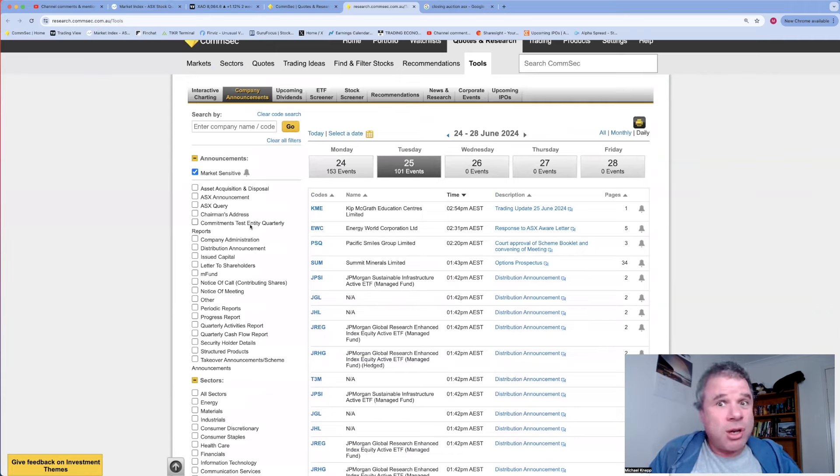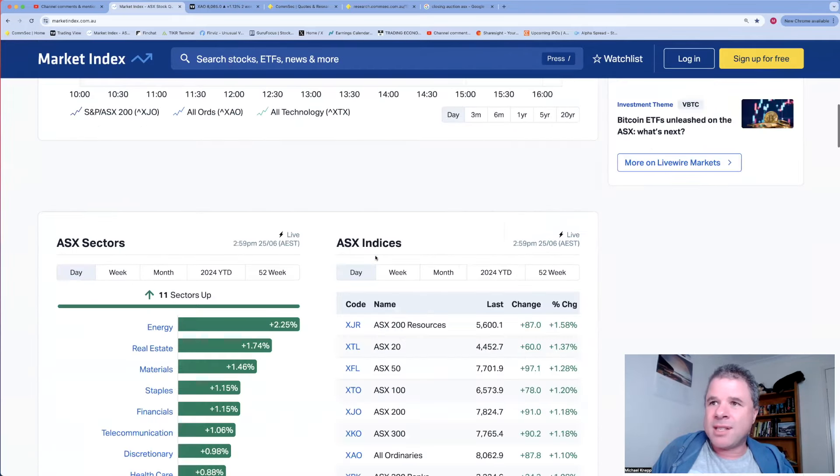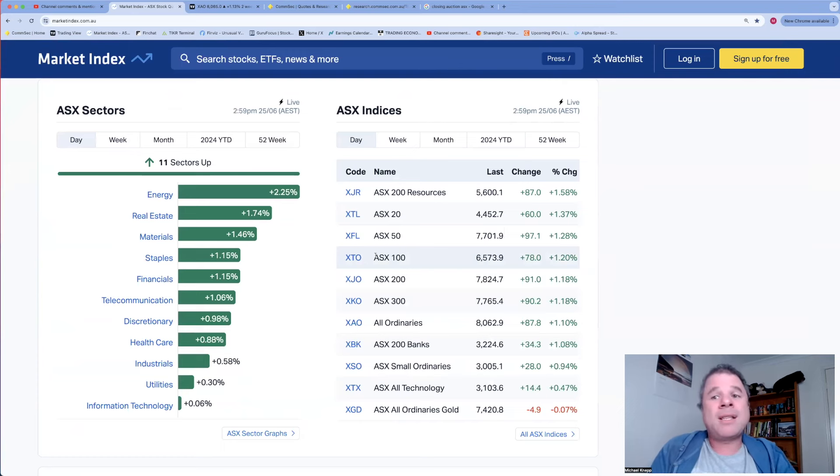Let's get stuck into it. Let's have a look at the ASX today - it's been a good day. Even though Nvidia was down overnight and the Nasdaq was down about 0.7%, the Dow Jones Industrial Average was up and I think we followed from them. Overall pretty good day - everything is up. Tech had the weakest performance by far of the five indices, and mining's are the best.